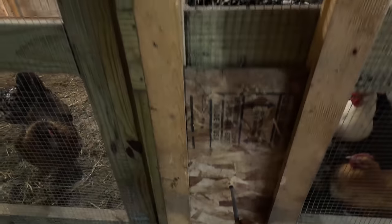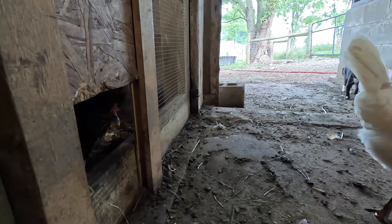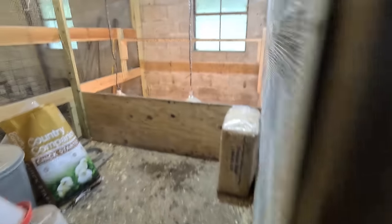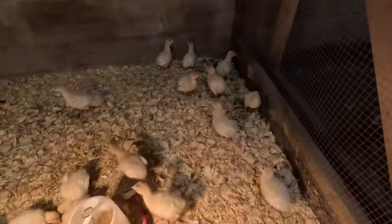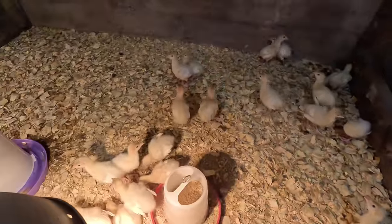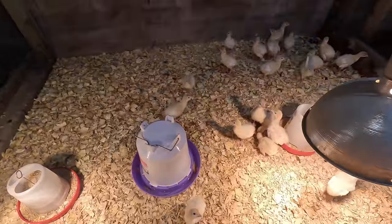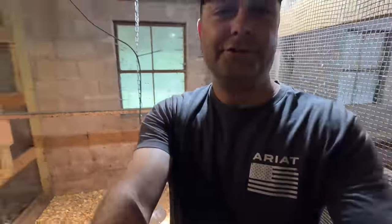Morning, everybody. All you chickens are ready to get out of here, aren't you? Come on out. Alright, time to check on the turkeys. And there they are — all of them. It's obviously hot enough here in the summer. They probably don't need the heat lamps really. But we haven't lost a single turkey. All the turkeys are doing fine.